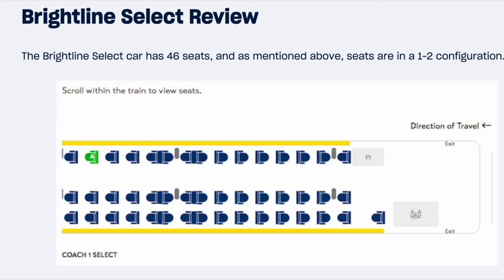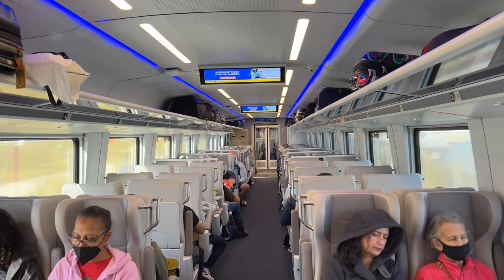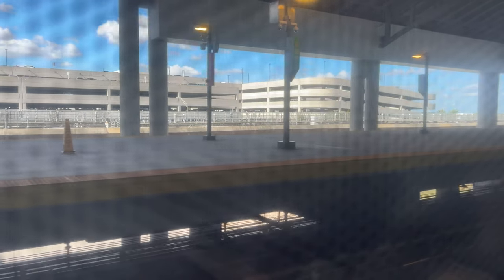The seats in premium class are configured in a 1-2 configuration and there are 46 seats in this car. This is different from smart class where the seats are on a 2-2 configuration. The train then began to move and we were making our way out of Orlando Station.